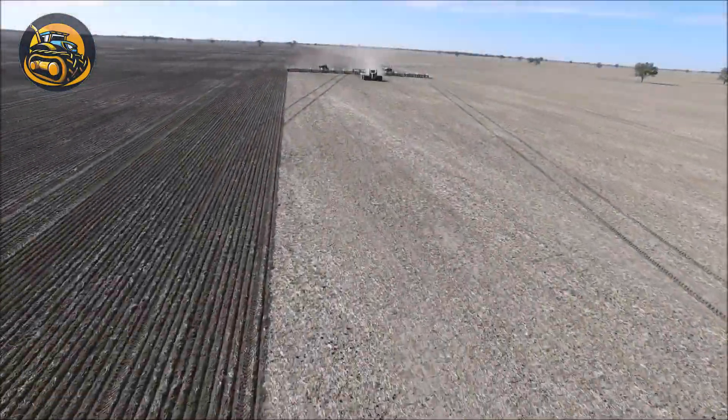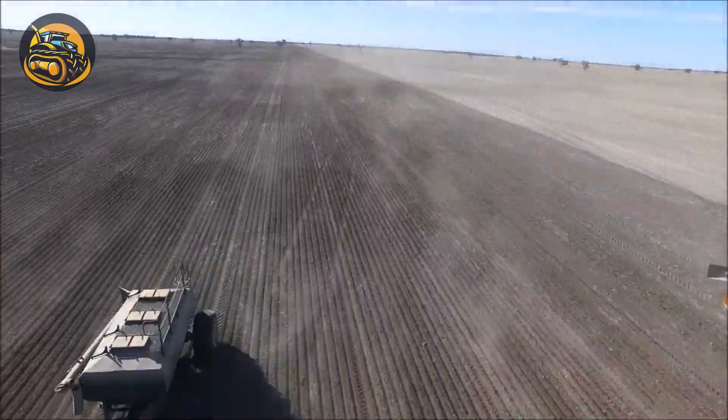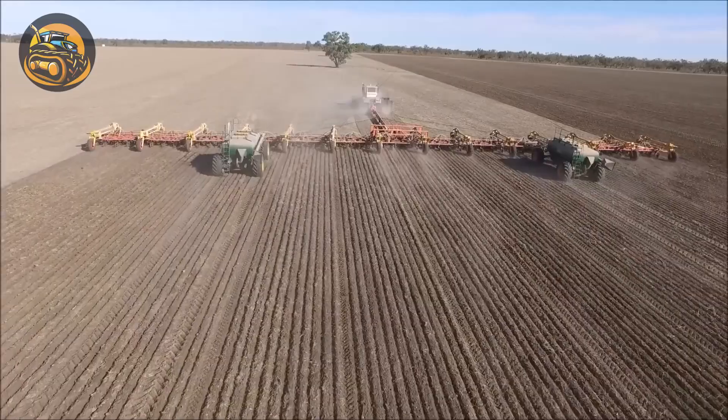This gigantic air seeder is putting on a magnificent performance on the field, with an unbelievable working width of 214 feet.